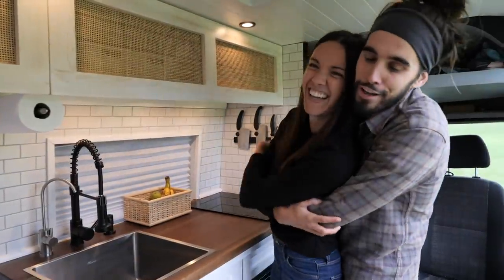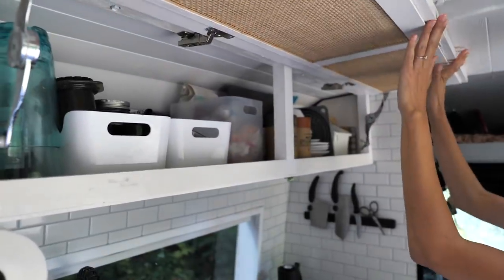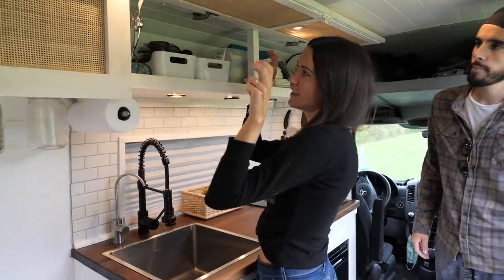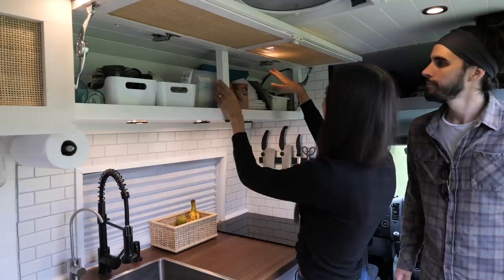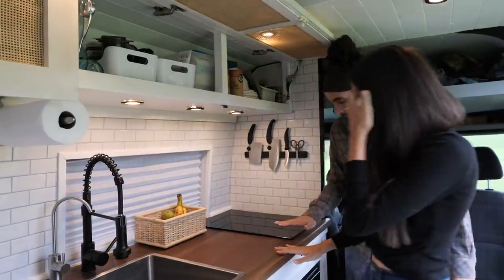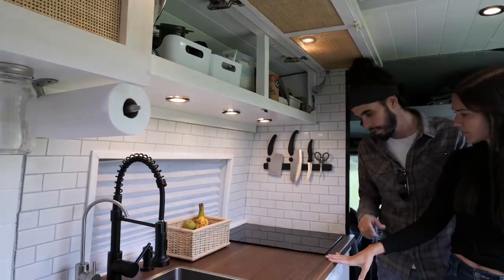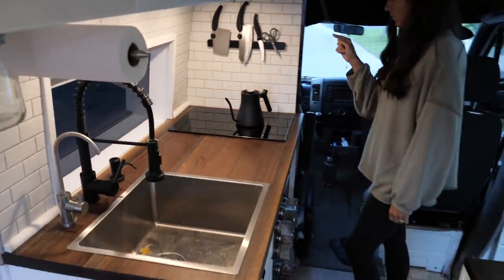This is our favorite part of the van — the kitchen. We love cooking and eating so this big cabinet houses all of our glassware, coffee maker, tea, plates, bowls, and cutting boards. This time we opted for an induction cooktop. We'll get more into the nuts and bolts of the electrical system, but we didn't want an extra fuel source so now we're all electric — we didn't even need propane.